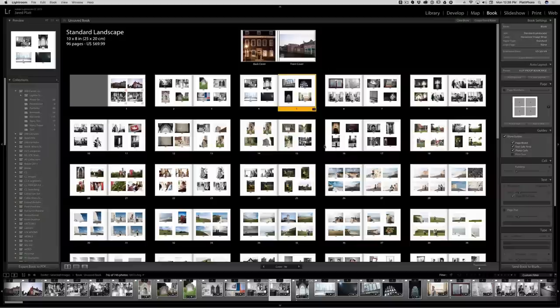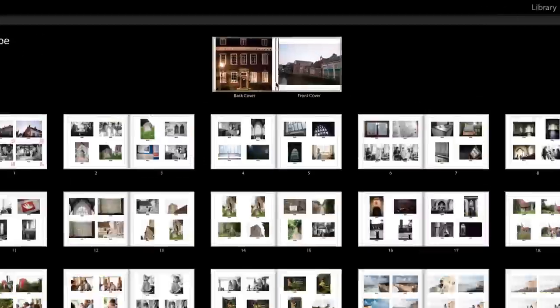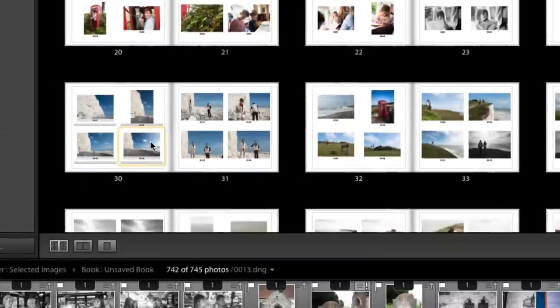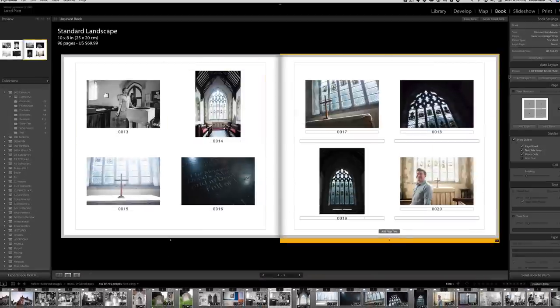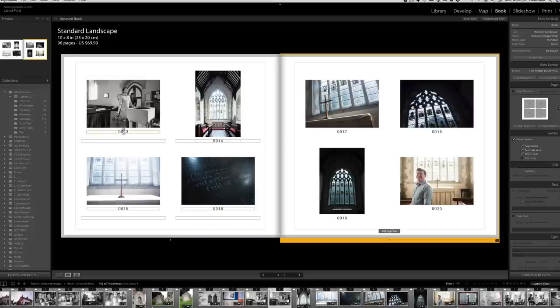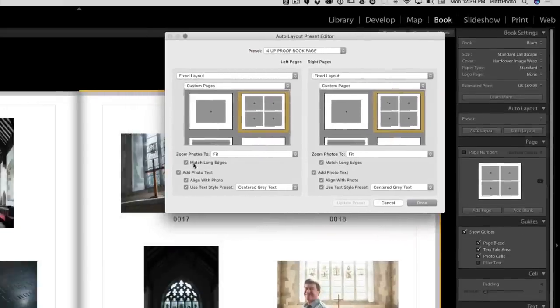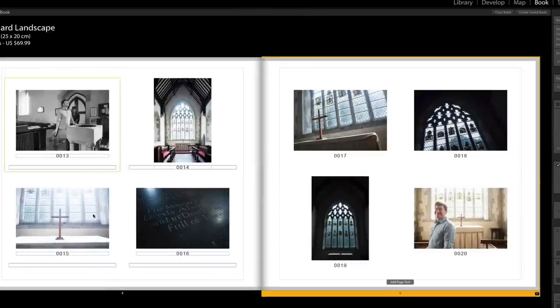Once Lightroom is finished adding all the images to our layout, we can go in and tweak that layout. Click on a spread and come down to the area that gives you either the grid option, a full spread, or a full page view — click on the full spread. You can see that the images are above the print numbers, and the print numbers are just nicely hovering right below each image. That matching long edge and 'align with photo' check marks are important to making sure this proof book looks correct.